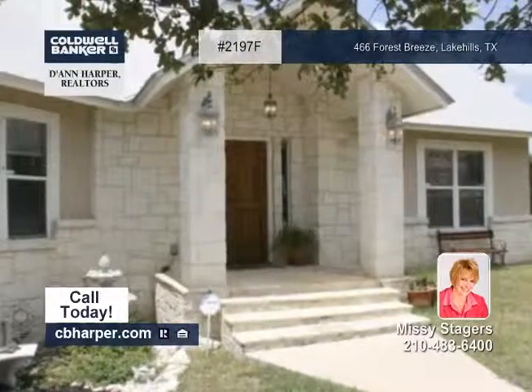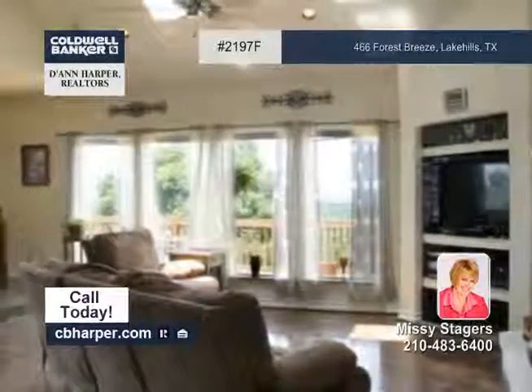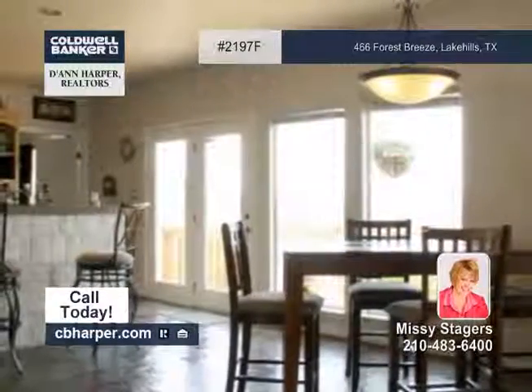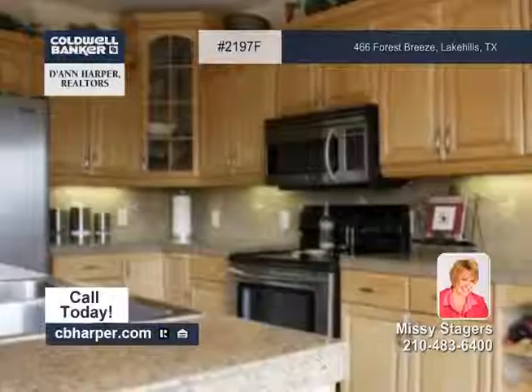A slate entry with an arched wooden door leads you into the large open floor plan of this three-bedroom, two-bath home. The roomy kitchen has stainless appliances, slate flooring, and a breakfast bar.